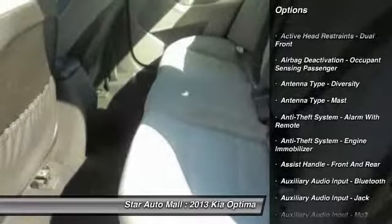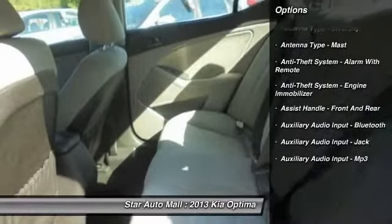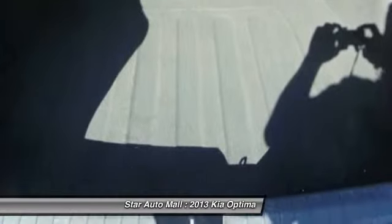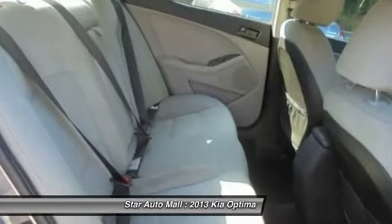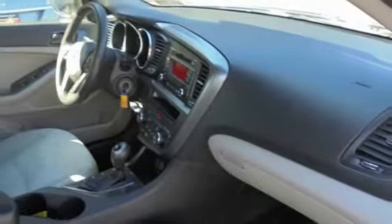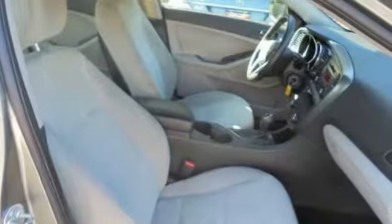Here are some of this vehicle's great options: traction control, front air conditioning, power steering, cruise control, AM-FM stereo radio, fog lights, trip computer, power windows, clock, and child safety locks.